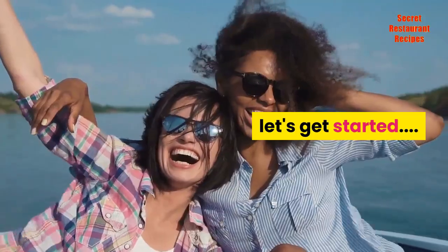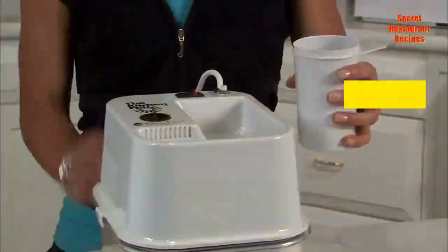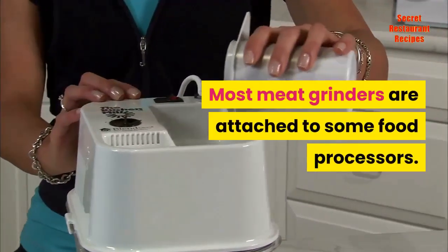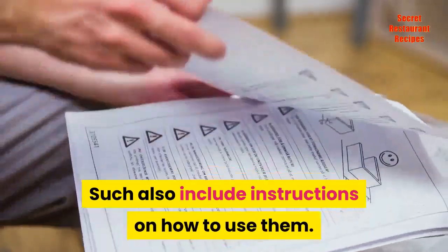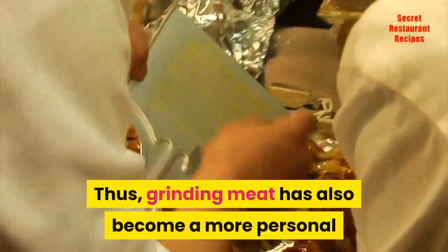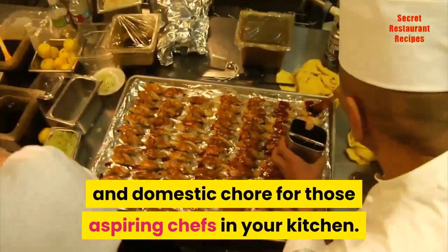Today's market has no shortage on equipment for grinding meat. Most meat grinders are attached to some food processors, which also include instructions on how to use them. Thus, grinding meat has also become a more personal and domestic chore for those aspiring chefs in your kitchen.